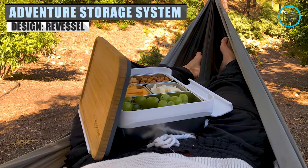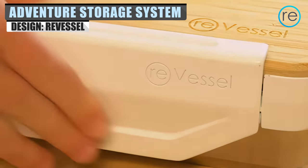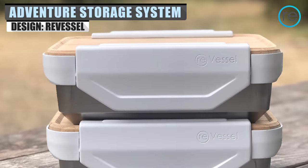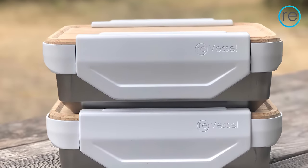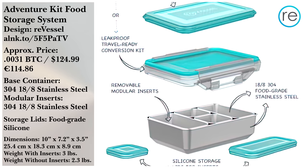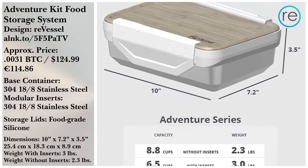You can't have a picnic without food, though, and the AdventureKit food storage system from ReVessel is the perfect thing to bring. This leak-proof container is both modular and durable. One review calls it perfect for camping and work or school meals, while another praises that it seals and contains each container.